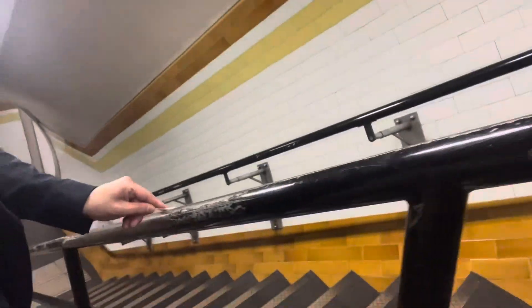The handrail is along the stairs. So as I'm walking up the stairs I am swabbing - swabbing all the way up. You can see. So yeah, I'm at Covent Garden here. The stairs are this way and the stairs are quite long actually. Let's go down the stairs on the handrail.